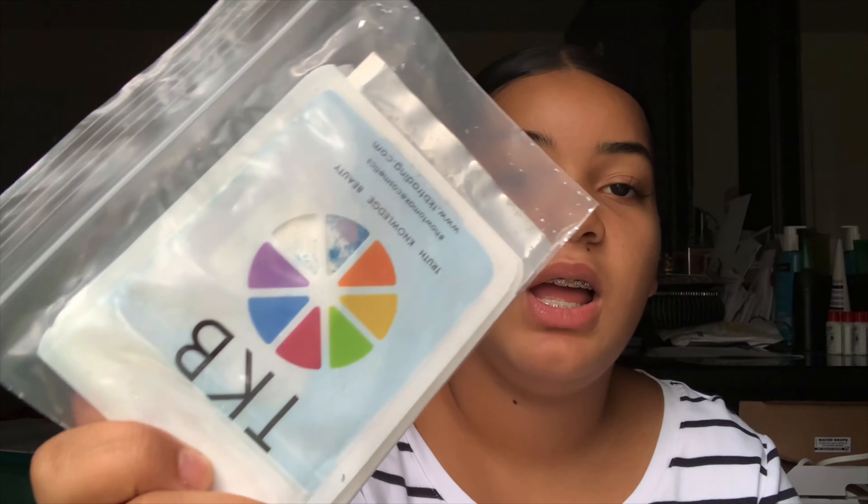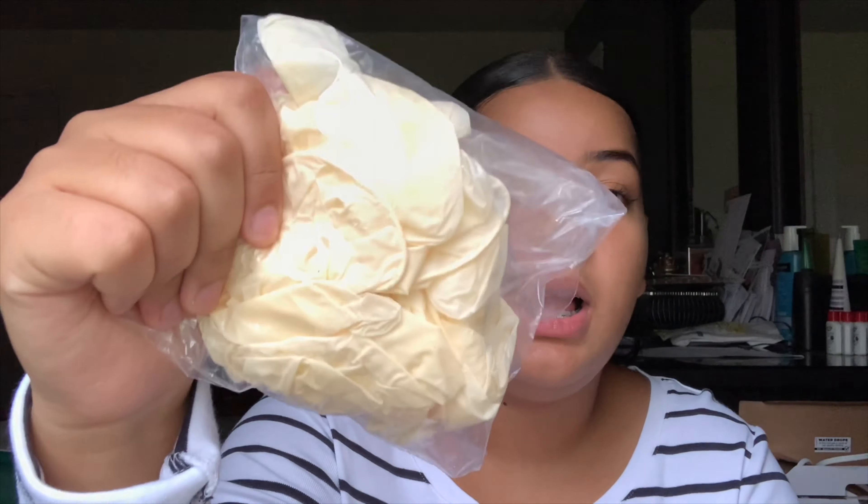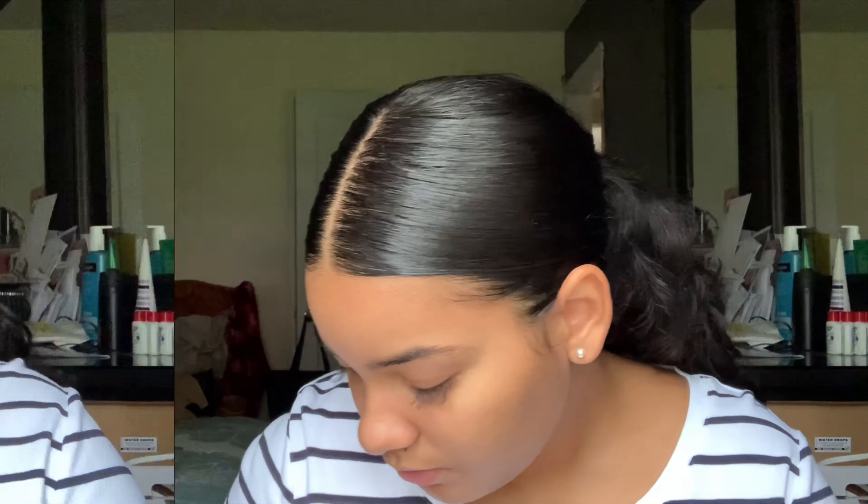I got my glitter from TKB Trading. TKB Trading has a lot of stuff for lip gloss. I don't have versagel yet, but versagel is really important and you can get it from TKB Trading. They also have it on Amazon, but I think TKB Trading is cheaper — though Amazon comes faster. I also have gloves, which you can buy really anywhere.